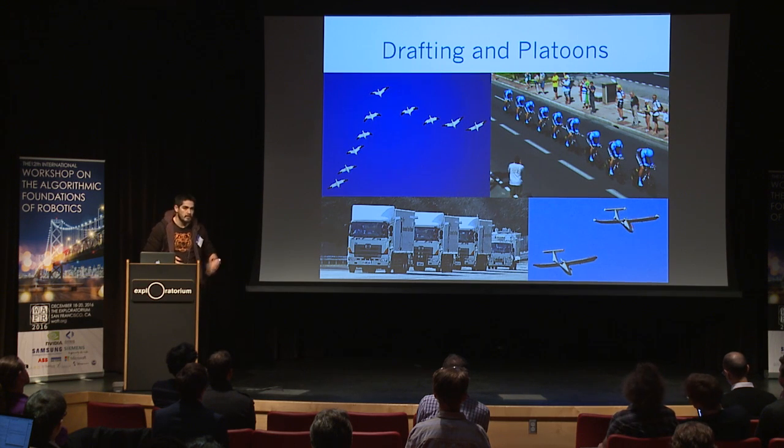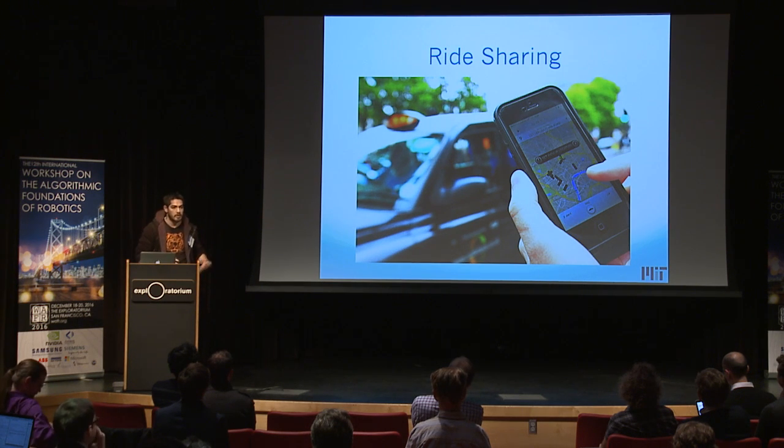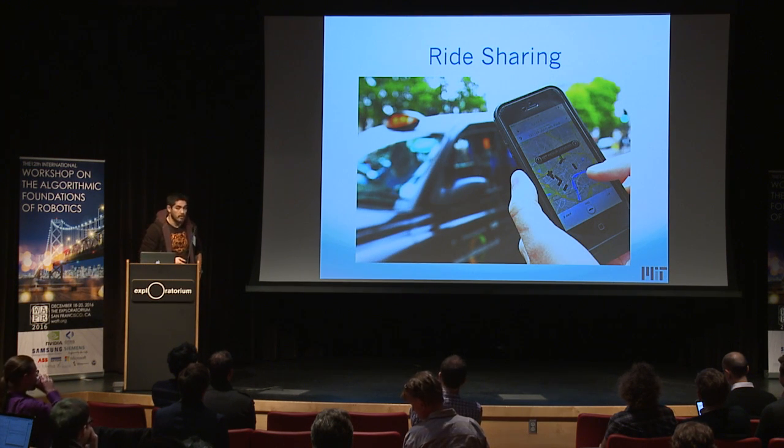This idea where grouping can save cost is not only applicable in drafting, but in even starker form in something like ride-sharing, where you can pack more passengers into one car and, as a result, save quite a lot of cost.